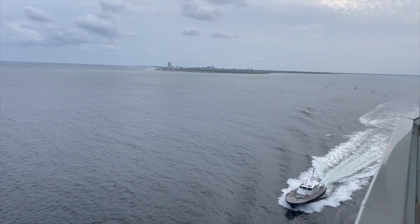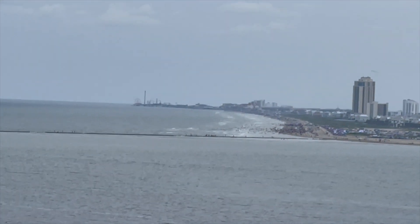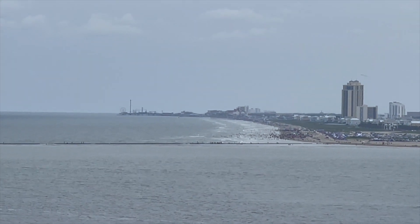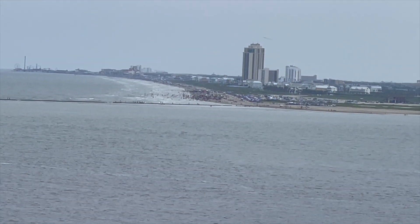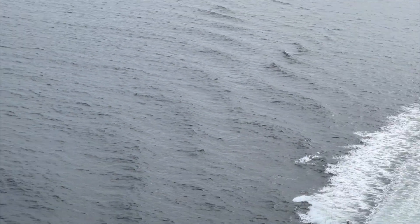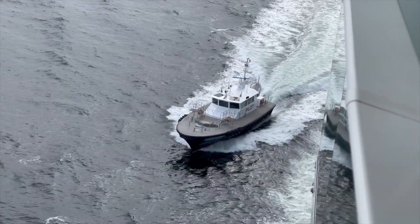We are out past the coast. There's a little Pleasure Pier out there — you can see the beach with all the people out there. And there's a pilot ship. We're pretty close to being let free and taking off.